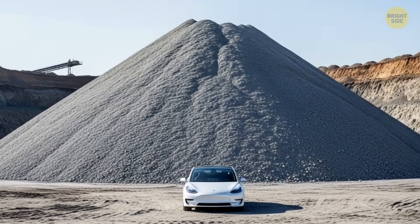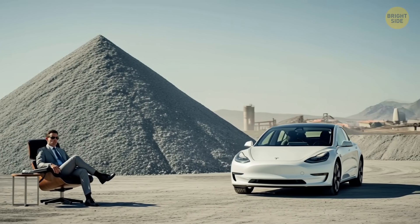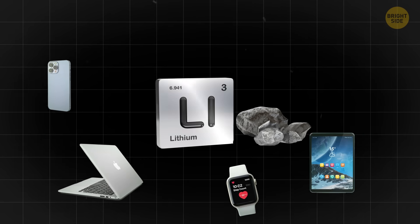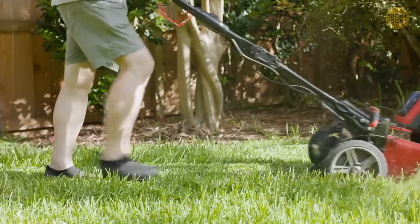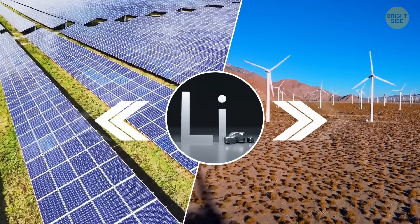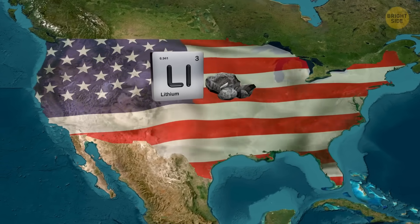Electric vehicles are driving most of this — around 85% of all lithium produced ends up in batteries, mostly for EVs. And with gas cars on the way out, every automaker is scrambling to lock in their lithium supply. But it's not just cars. We also need lithium for smartphones, laptops, smartwatches, tablets, power tools, drones, and backup power storage for homes and cities. And battery farms being built next to solar and wind farms all rely on lithium to store excess energy when the sun isn't shining or the wind isn't blowing.